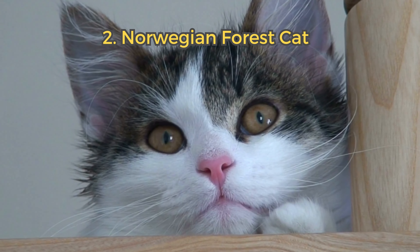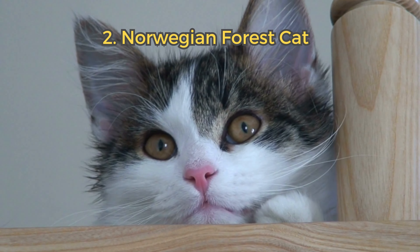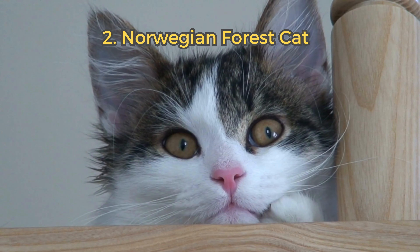2. Norwegian Forest Cat. Adapted to harsh weather, these sturdy cats have a dense coat and low rates of hereditary health issues. They are gentle and affectionate.